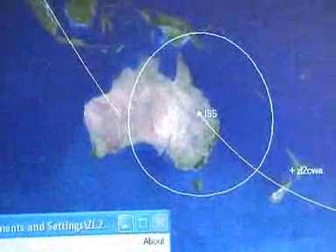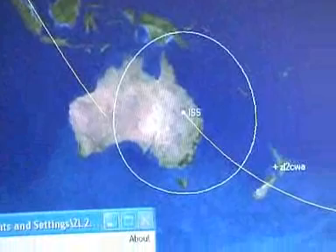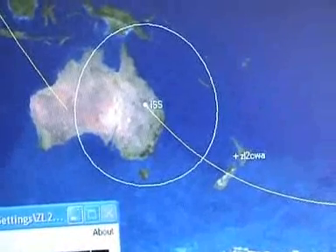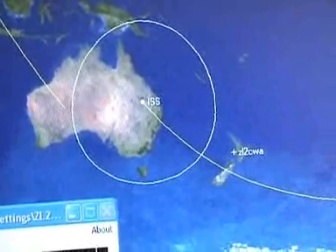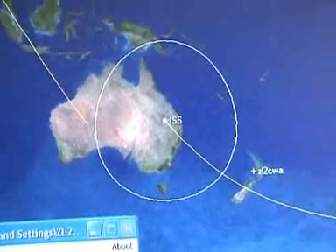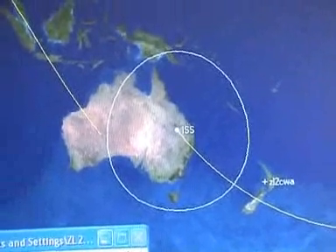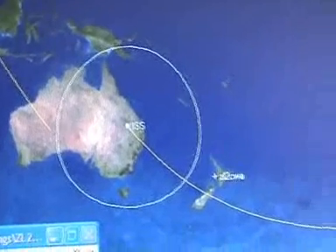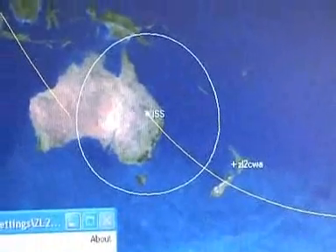The space station is currently just passing over the Queensland coast here pretty shortly, and it's going to track down over the top half of the South Island of New Zealand, to the south — southwest to south of me. It should be quite a good pass and there should be quite a few stations, possibly even some Australian VK stations working this pass coming up here.